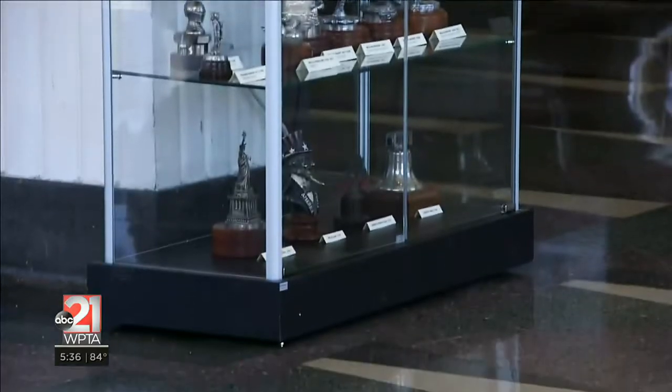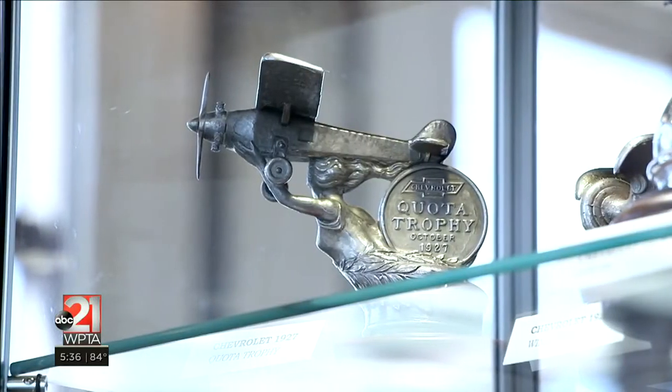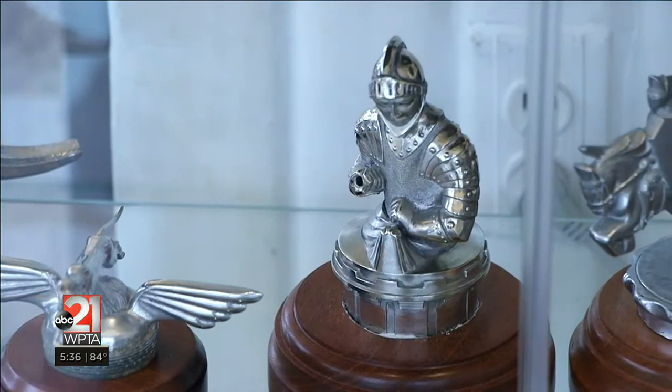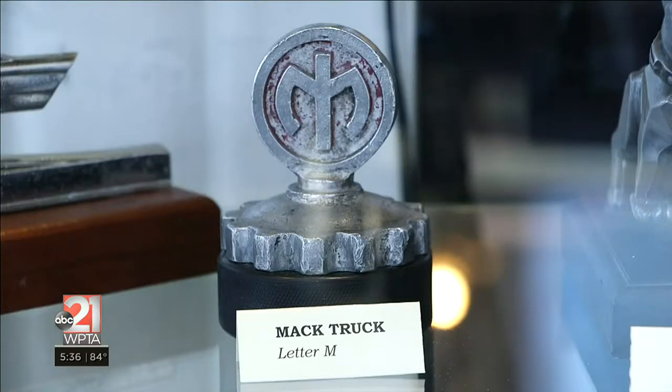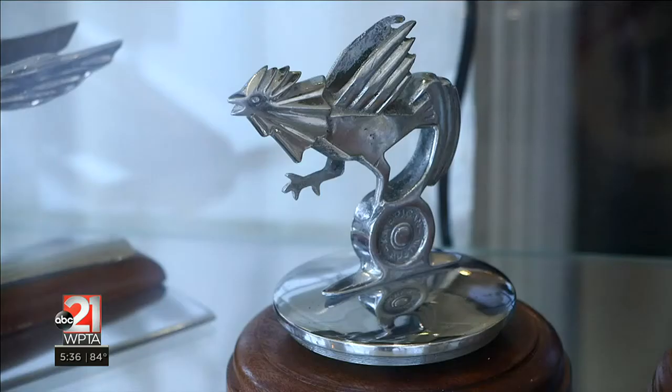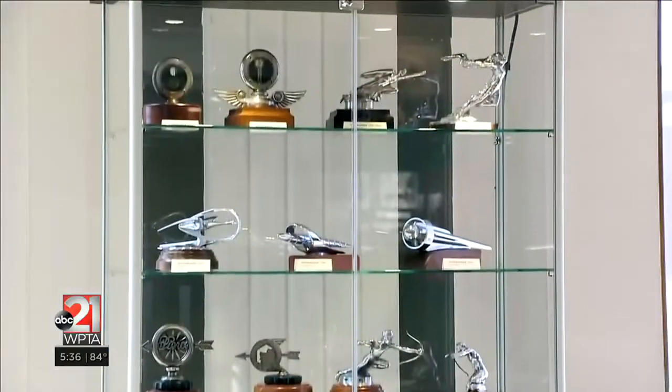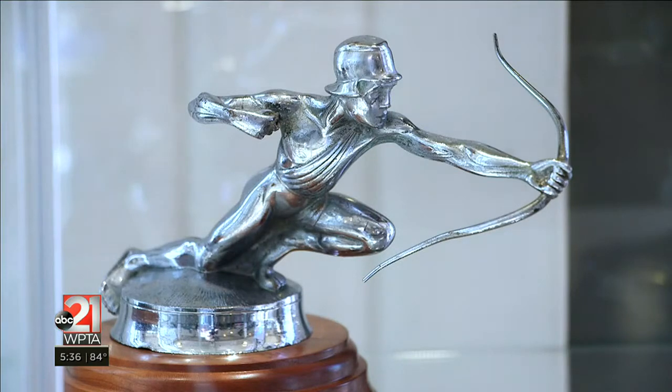And what caught his attention next? These. The mascots began really as little statues or emblems of one kind or another on the top of a radiator. In the 1900s through maybe the 1920s, the radiators were exposed, and so you have a cap where you put in the water.